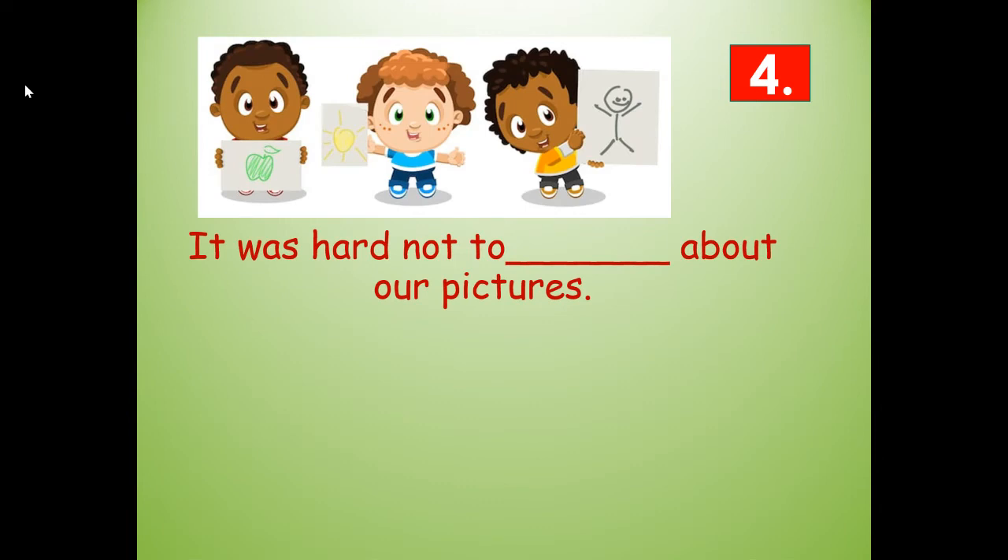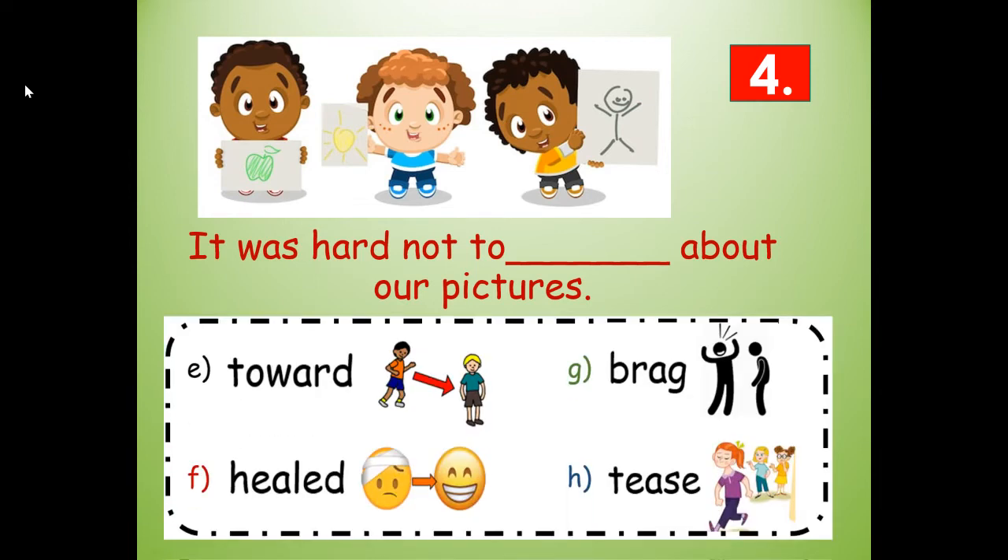Number four. It was hard not to blank about our pictures. Would it be toward, heal, brag, or tease? Brag — B-R-A-G. It was hard not to brag about our pictures.